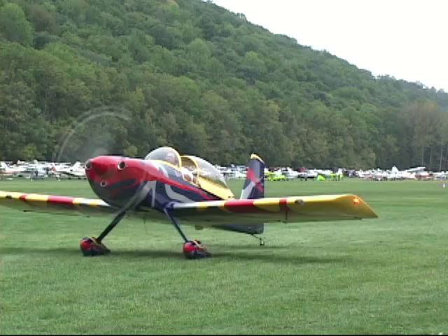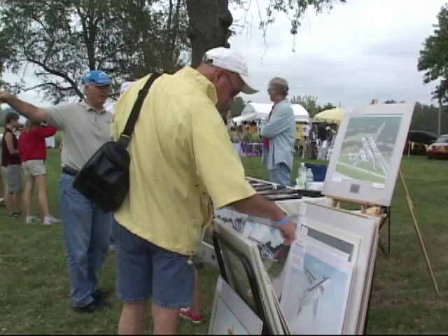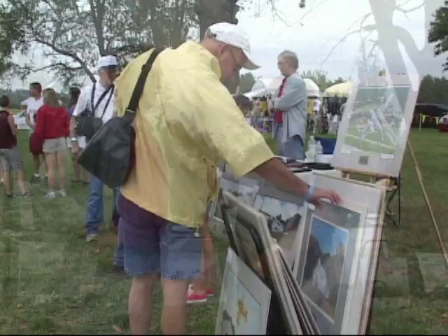We're on a flying trip today and flew down to Lee Bottom Airport, just south of Hanover, Indiana, where we met up with Sam Lyons. Sam, you're well known in the aviation community for your artwork, and you've been doing it a long time. What inspires the artwork you do?